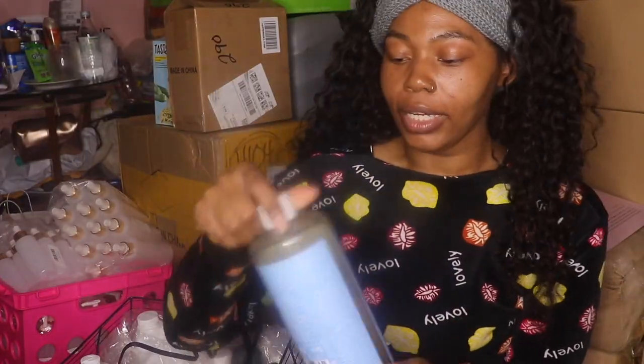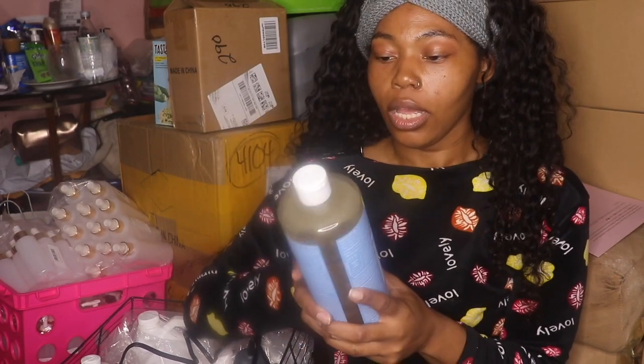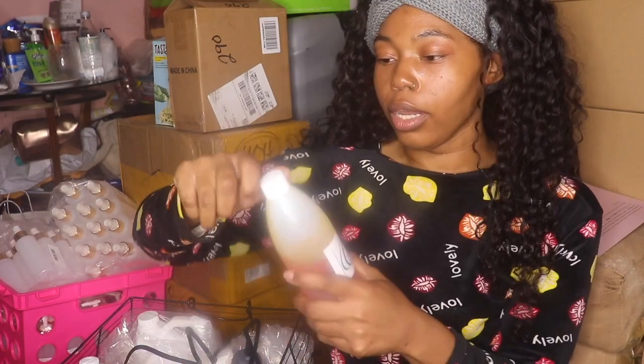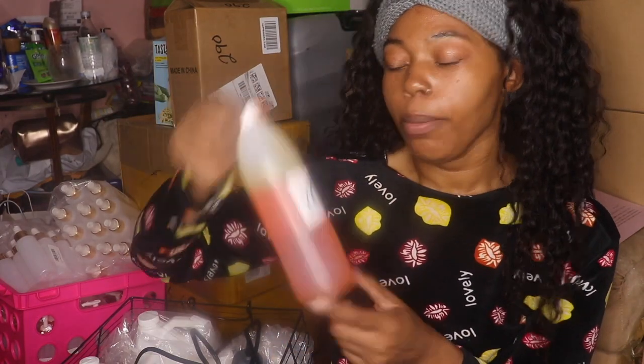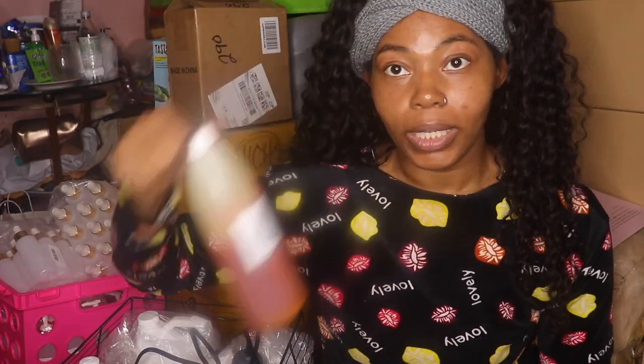Next, I did order some Castile soap — this is really good, unscented, and I use this in my cleansers. Another thing I ordered was some rosehip oil — unrefined, unfiltered. I need to order some more because this isn't going to last me.